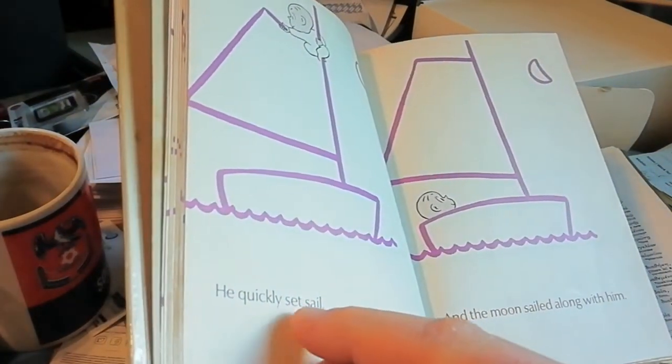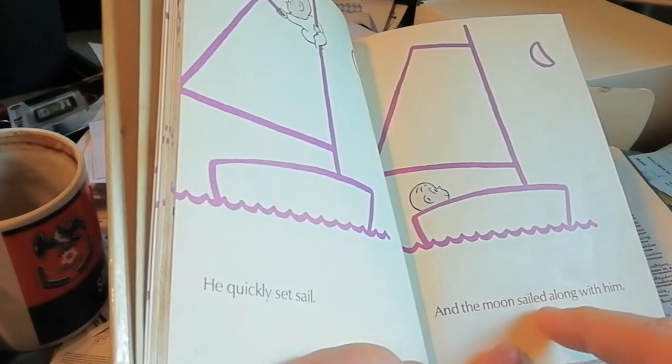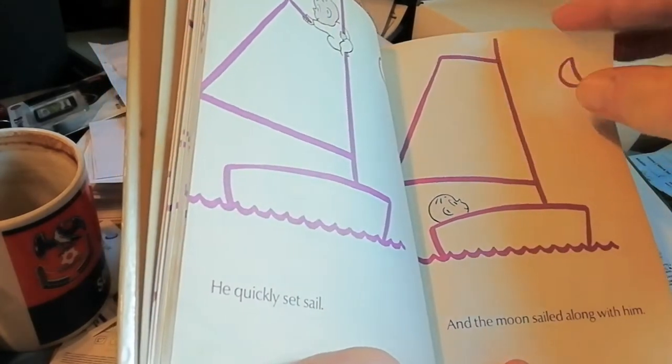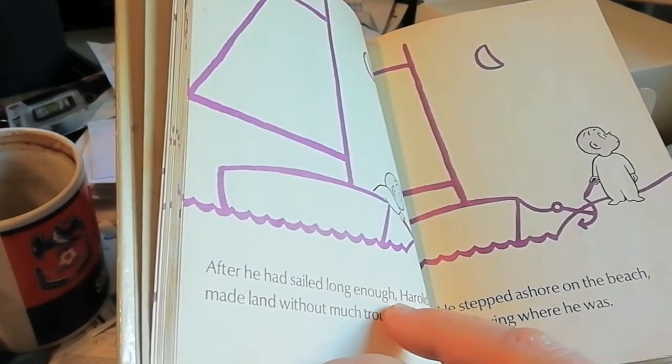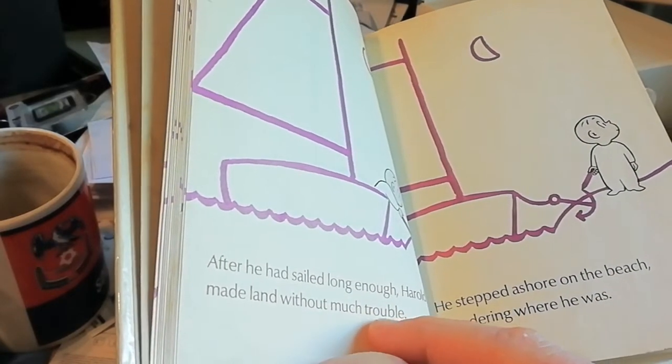He came up thinking fast and in no time he was climbing aboard a trim little boat. He quickly set sail and the moon sailed along with him. After he had sailed long enough, Harold made land without too much trouble.